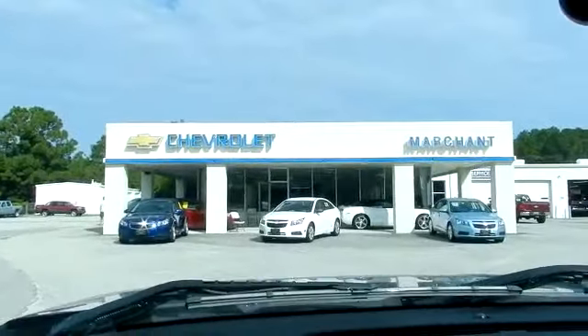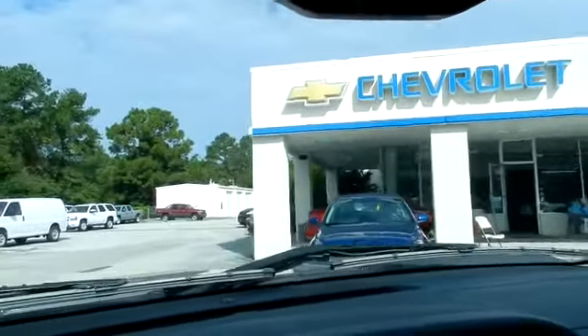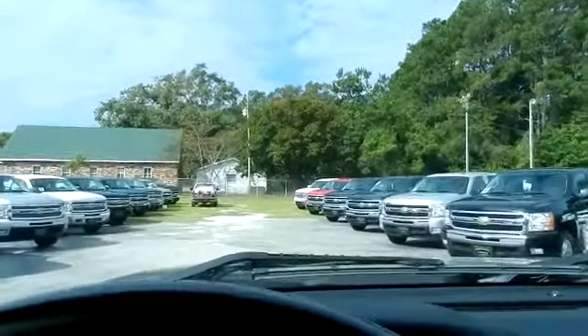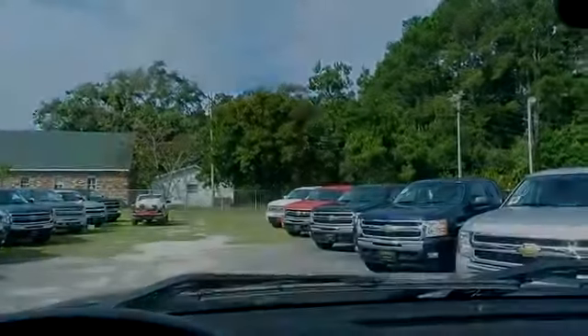While I'm pulling in here, as you can see, there's not really a whole bunch of car salesmen just sitting outside waiting for you when you pull in. My mind is set on buying a Chevy Silverado truck. I'll park my older truck right here and get out and look at the new trucks.